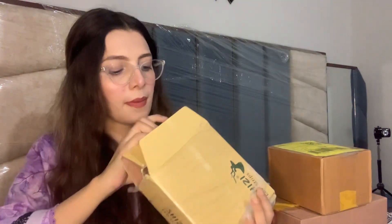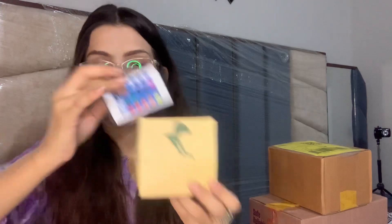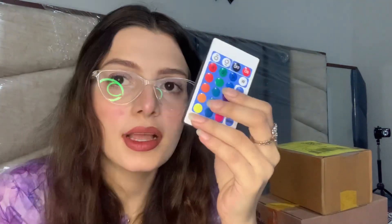This was 1500 rupees. Let's open this box — we have a small box inside. It is a remote and has all the colors you want to light up with this LED strip light. We can open it like this.